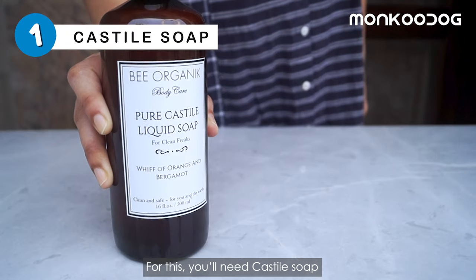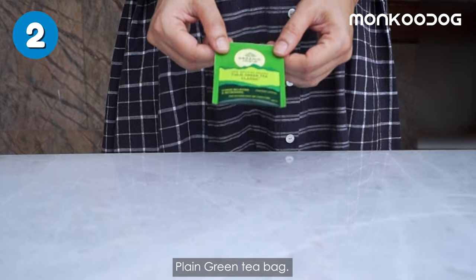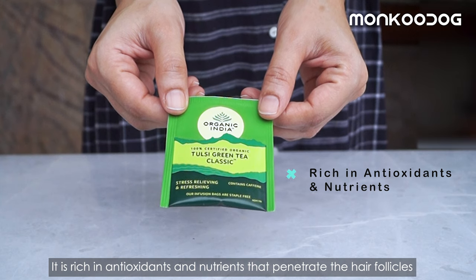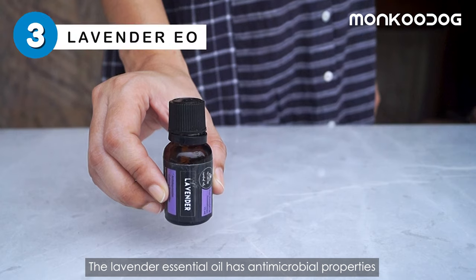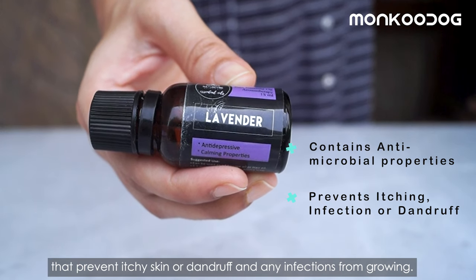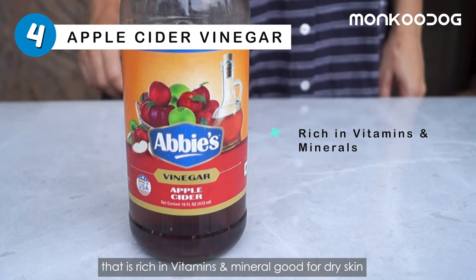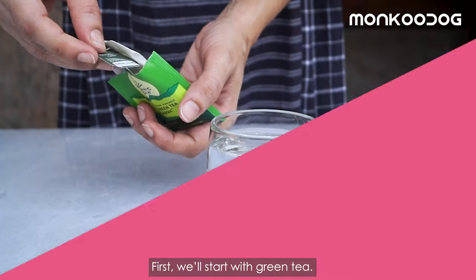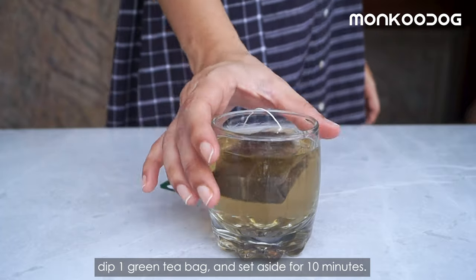For this, you'll need Castile Soap, which is gentle on the skin and a powerful cleanser with great hydrating properties. Plain green tea bag — it is rich in antioxidants and nutrients that penetrate the hair follicles to nourish dry, flaky skin and also encourages growth. Lavender essential oil has antimicrobial properties that prevent itchy skin or dandruff and any infections from growing. And apple cider vinegar, which is rich in vitamins and minerals, is good for dry skin, and has anti-inflammatory properties that can help with dandruff. First, take 1 cup of warm water and dip 1 green tea bag, then set aside for 10 minutes.